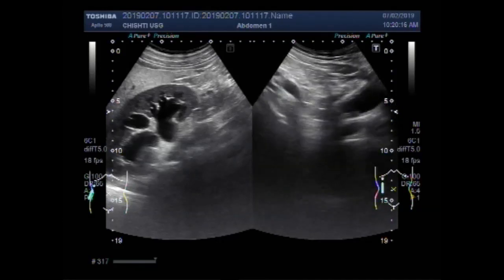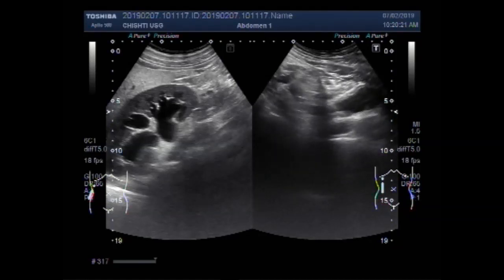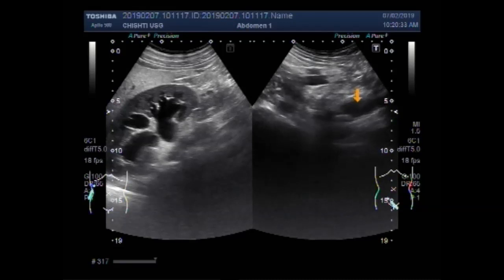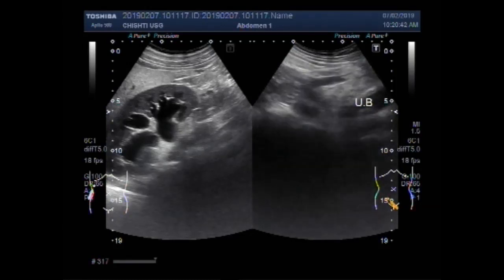And further downwards, you can see the urinary bladder. This one is the urinary bladder. A small amount of urine is seen in its interior.